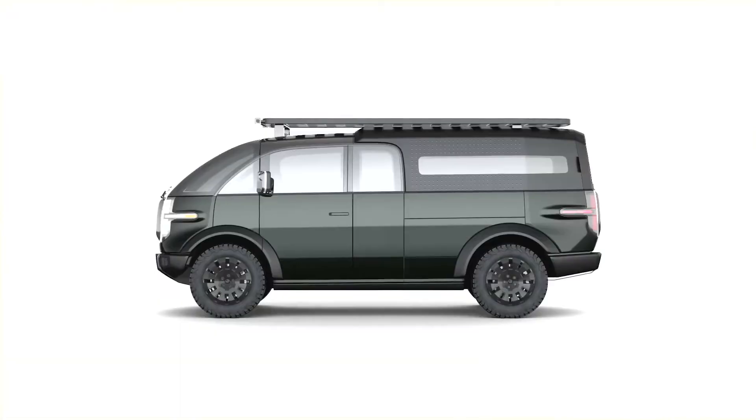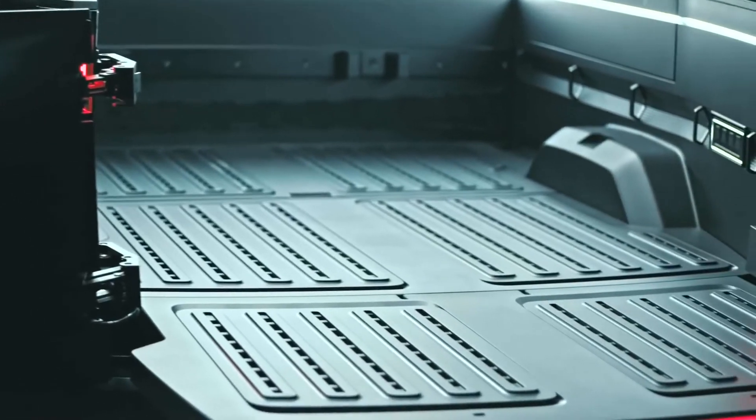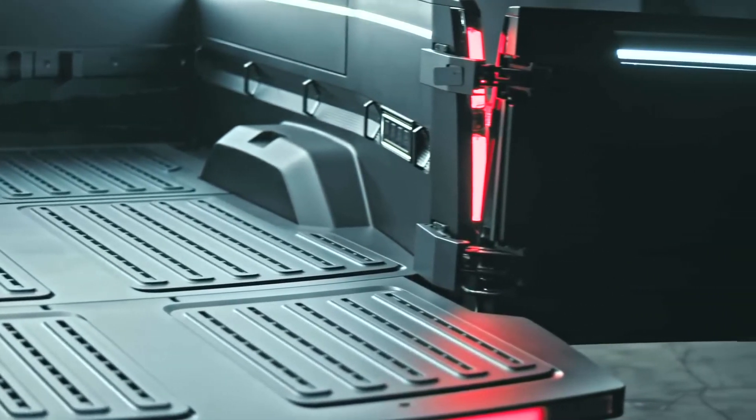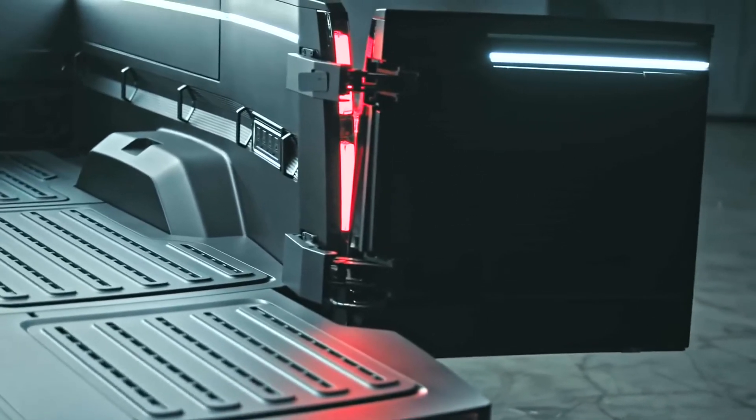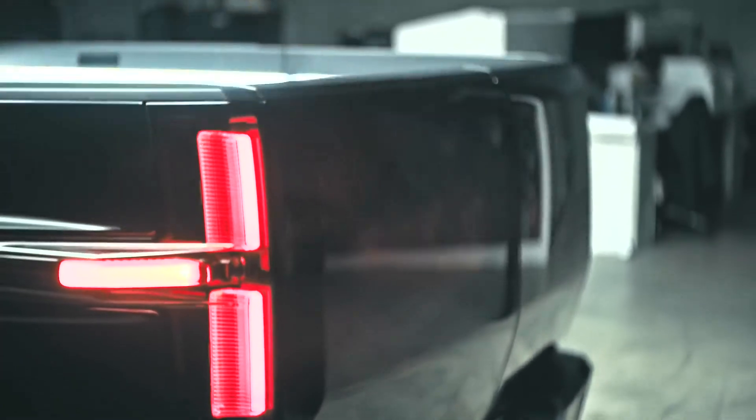Modular Bed with Space Dividers: the truck bed is modular with the use of Canoo's space divider system, designed to keep items separate and secure. The bed wall also incorporates modular wheel tracks to secure bikes and configurable tie-downs for ladders, large equipment, and other materials.